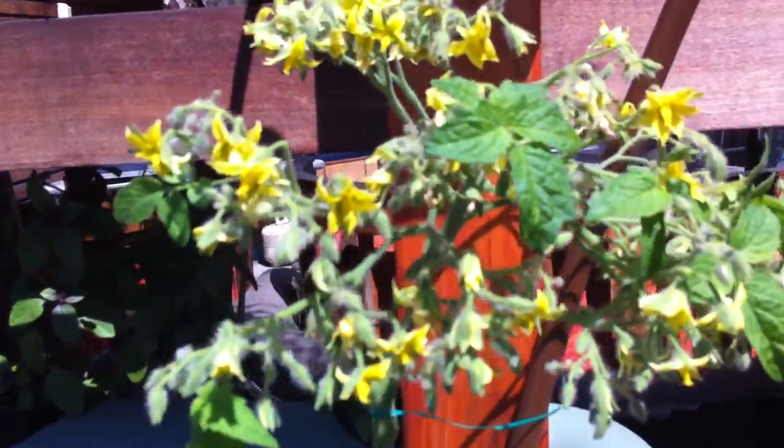It's doing really, really well — it's everywhere. We have tomatoes, and this one looks like it has a ton of buds on it, so we're hoping to get a lot of tomatoes.